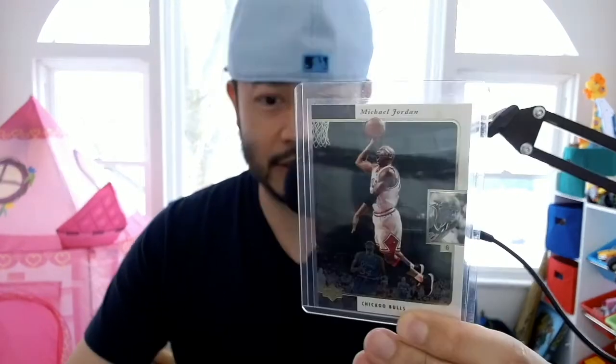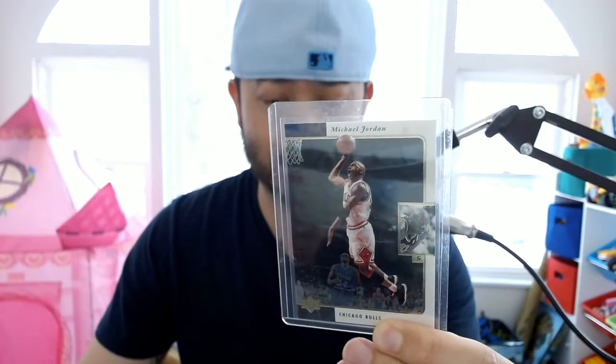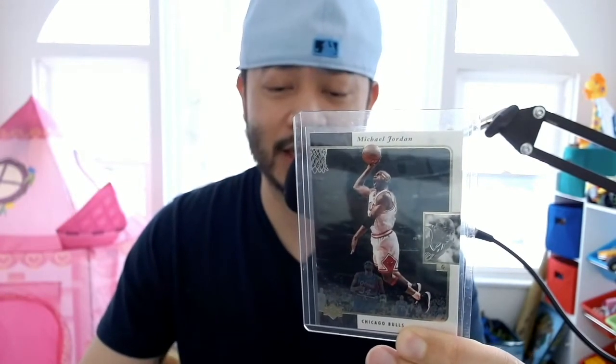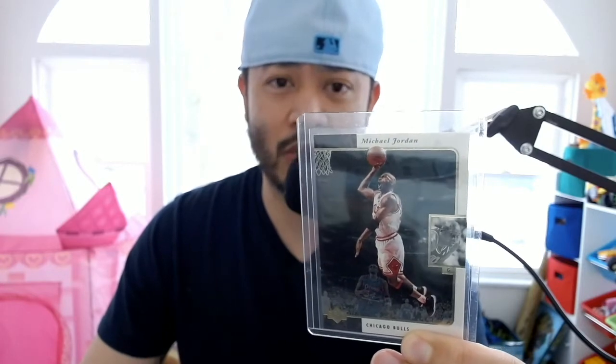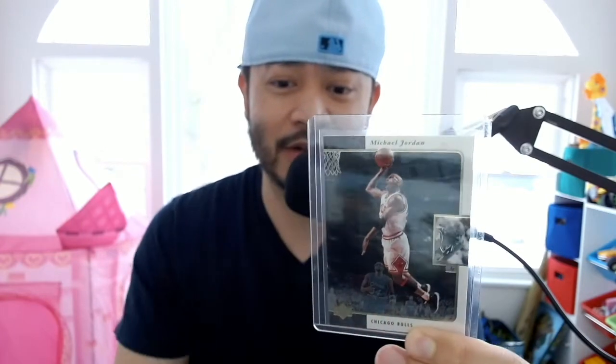...the 1995 Upper Deck SP set, and this is the card. You can see why I'm buying this — look at that pose, it is so beautiful. Let me give you guys a close-up. It has a nice gold border trim, he's doing the iconic Jordan one-handed jam, and he has his 11s on — beautiful sneakers. The card number is 23, of course.